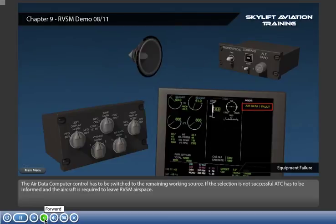The air data computer control has to be switched to the remaining working source. If the selection is not successful, ATC has to be informed and the aircraft is required to leave RVSM airspace.